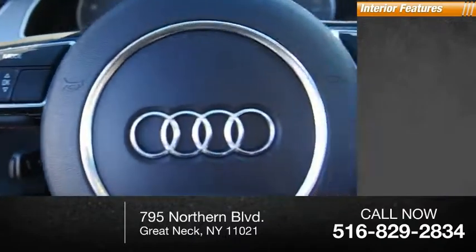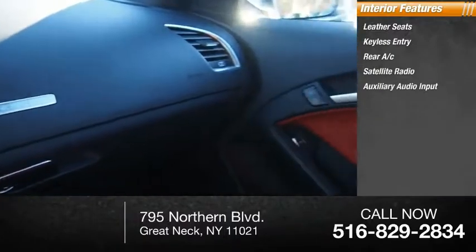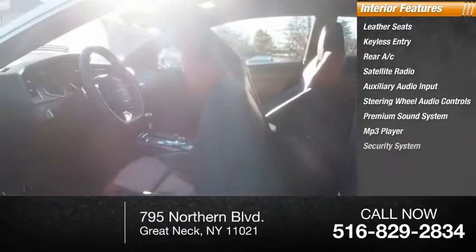Inside you'll find leather seats, keyless entry, rear AC, satellite radio, auxiliary audio input, steering wheel audio controls, premium sound system, MP3 player, and security system.